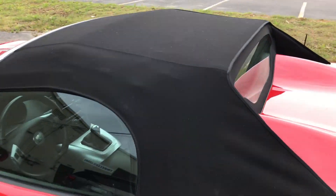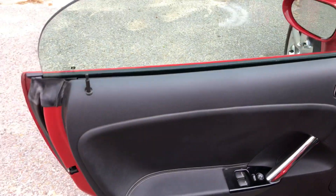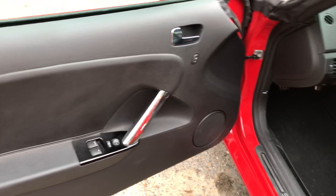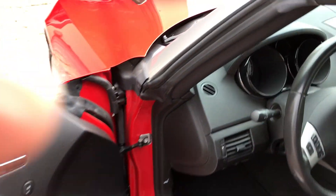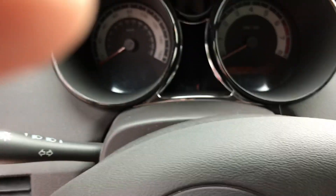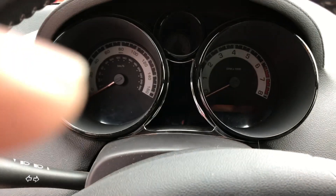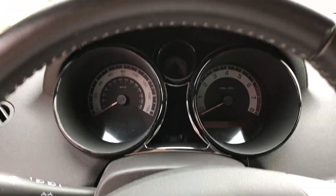Now the interior. It still smells like it's brand new. Doors — no issues with the doors getting into the car. Like I said, there's only 8,900 miles on the car.